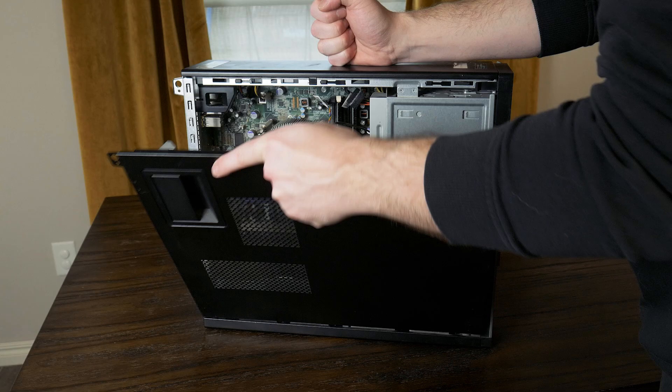I got this Dell Optiplex 790 for only $20, but what can it do? Let's find out!